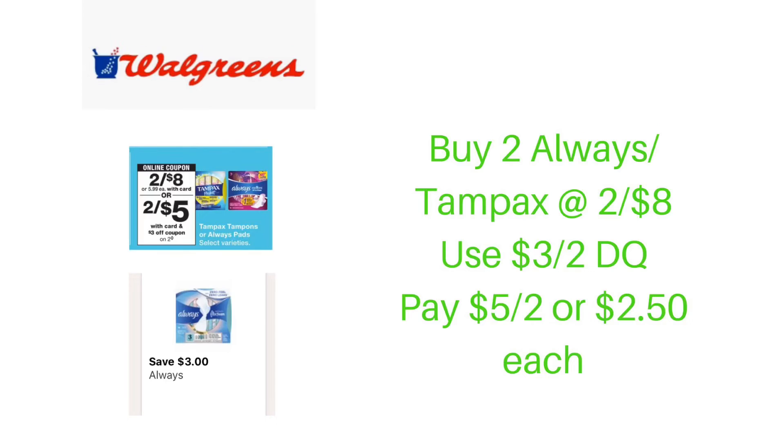The next deal available at Walgreens is on Always and Tampax, which are on sale two for $8 this week. In your Walgreens account, there is a $3 off of two digital coupon. Purchase two Always or two Tampax — you can mix and match — use that $3 off of two digital coupon and pay $5 for both, or just $2.50 each.